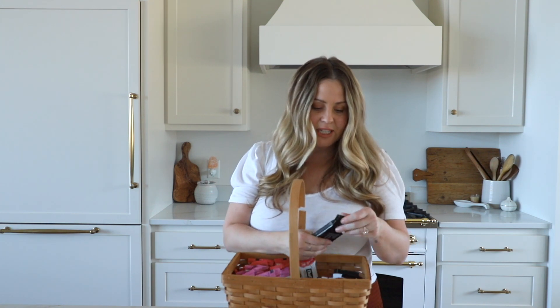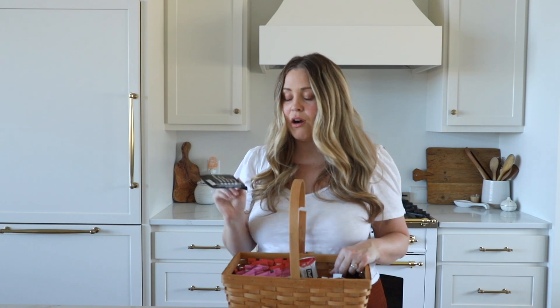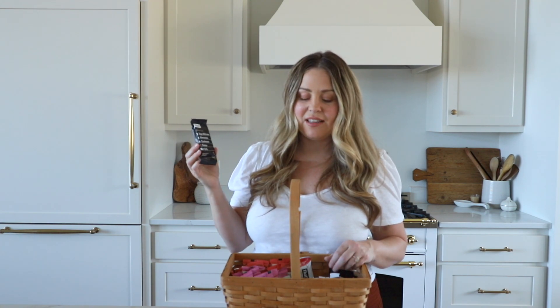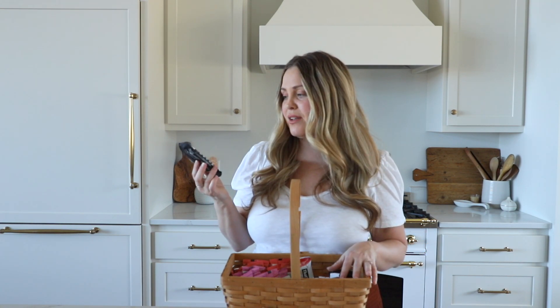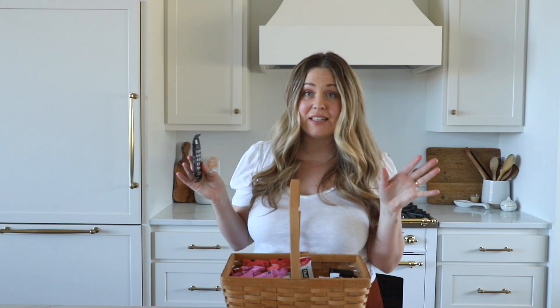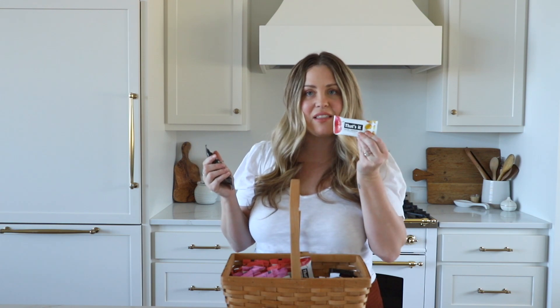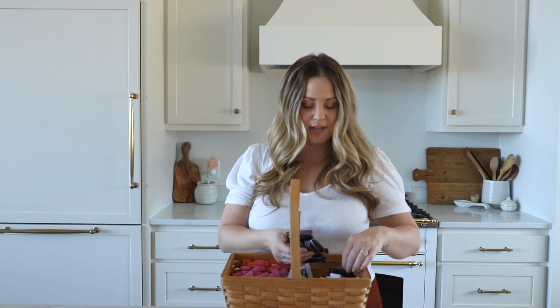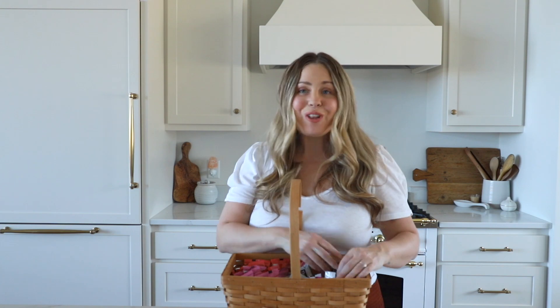Lastly in my special bag are these RX bars, and these are something that my kids do like. They prefer all the fruit stuff, but if I don't want them to have anything fruity this is a really good option. This one is the chocolate sea salt — it has egg whites, almonds, cashews, and dates, and that's it. They are a little bit harder to chew, not quite as soft as the That's It bars, so I'll cut this in half and give half to each of Lola and Bram. They come from Costco in chocolate sea salt and peanut butter chocolate — both super good.